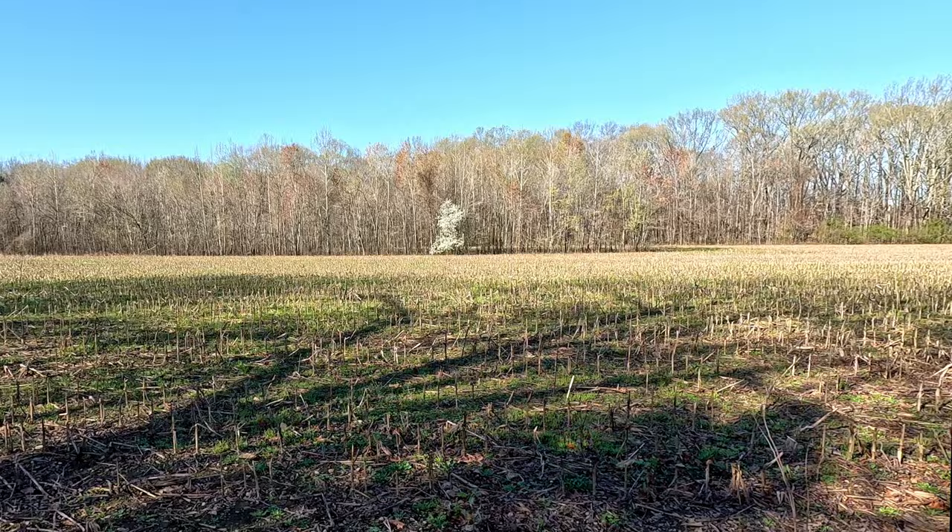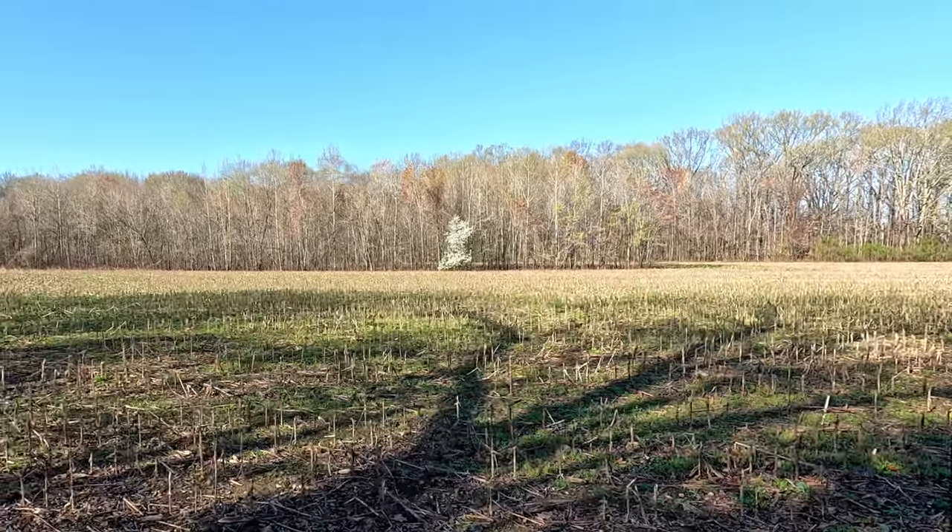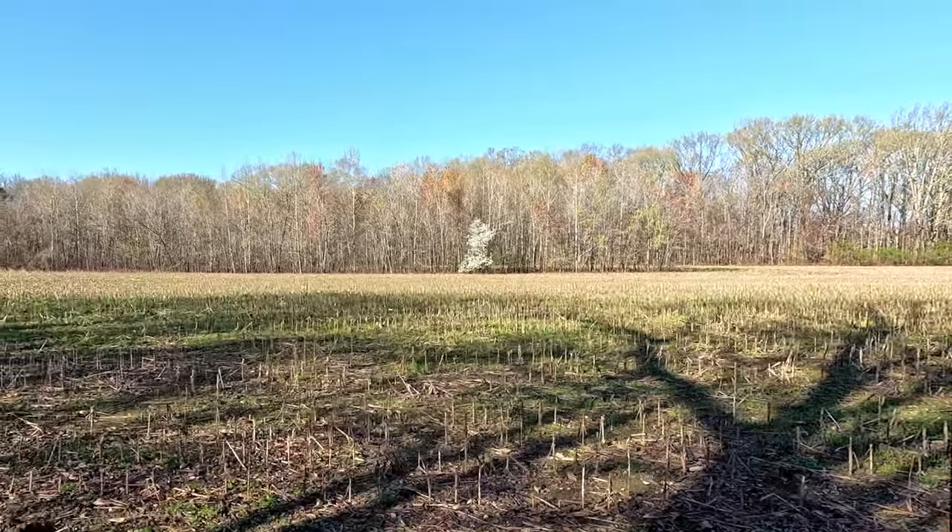Dogwood across this old cornfield is really nice. It really stands out this nice early spring morning. I have come in about a mile and a quarter down this road, and finally I've reached the Tennessee River.